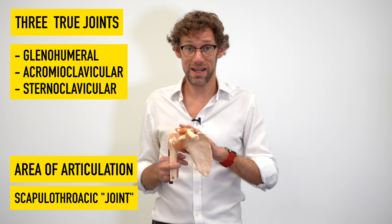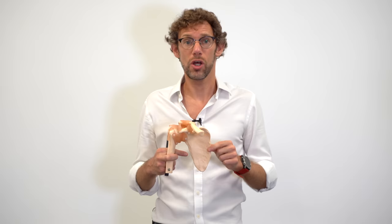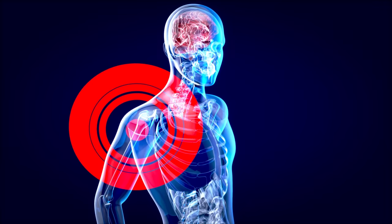There is a big interdependency between the acromioclavicular joint, the sternoclavicular joint, and this scapulothoracic joint or area of articulation, as movement at any two of these three joints will also affect the third — but we'll talk about that more later. The biggest joint of the shoulder is the glenohumeral joint, which is also the most mobile joint in the body overall.